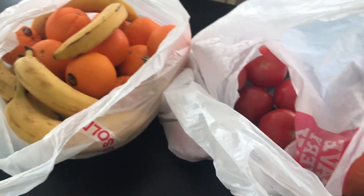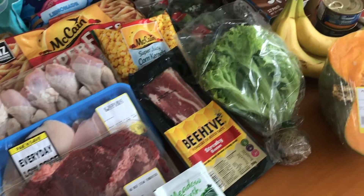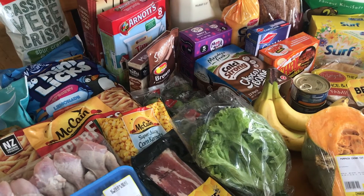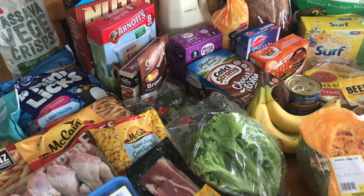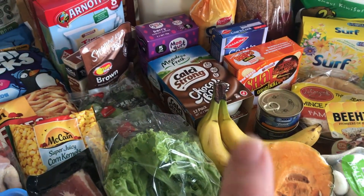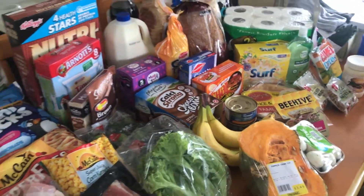Just in case anyone was wondering — we do eat fruit, I promise! Anyway guys, that is it for this week. I shopped at Pak'n'Save and I spent one hundred and sixty dollars and seven cents. I also did get the kids a chocolate bar each. Thanks so much for watching and I will see you guys all in my next video. Bye!